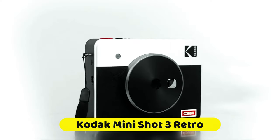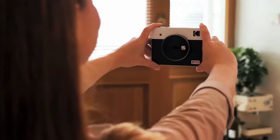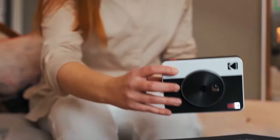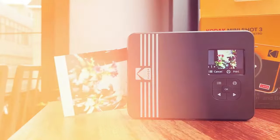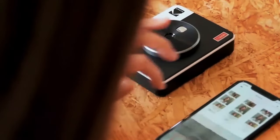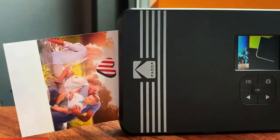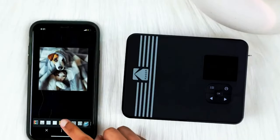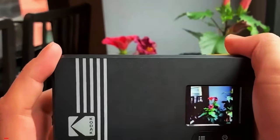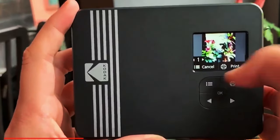The Kodak Mini Shot 3 Retro is all about enhancing your creative potential in the world of instant photography. Its place among the best cameras is secured thanks to the Companion app, offering a plethora of creative options. Users can add frames, stickers, filters, and various customizations to their photos, taking personalization to the next level. With an LCD screen for preview, you have the freedom to choose the perfect shot before printing it.